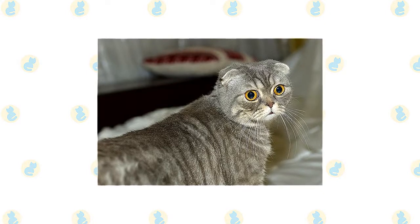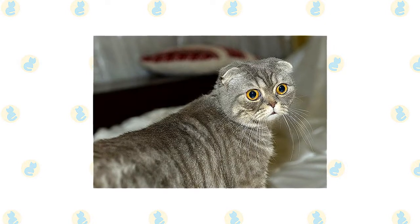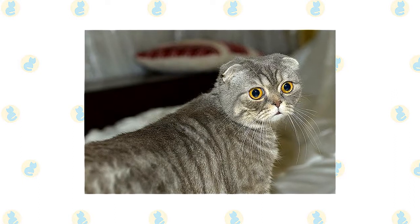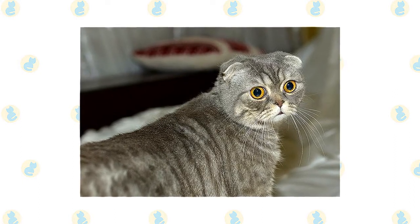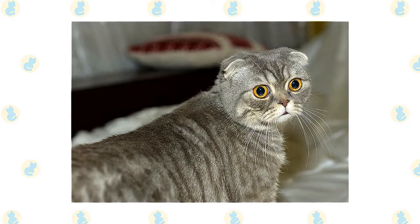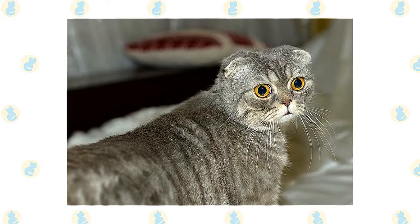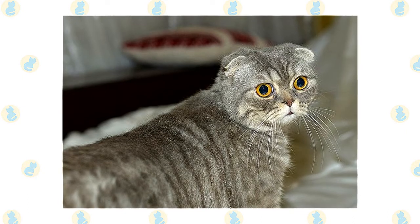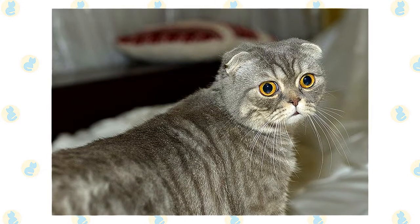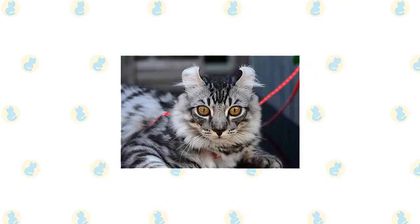When it comes to grooming, this will totally depend on whether your Foldex is a long- or short-haired kitty. If you have a short-haired Foldex, brushing their coat once a week should suffice. But a long-haired Foldex will require more frequent brushing to help lessen the chances of hairballs and mats forming — aim for every other day, although the breed will happily take to daily brushing sessions.